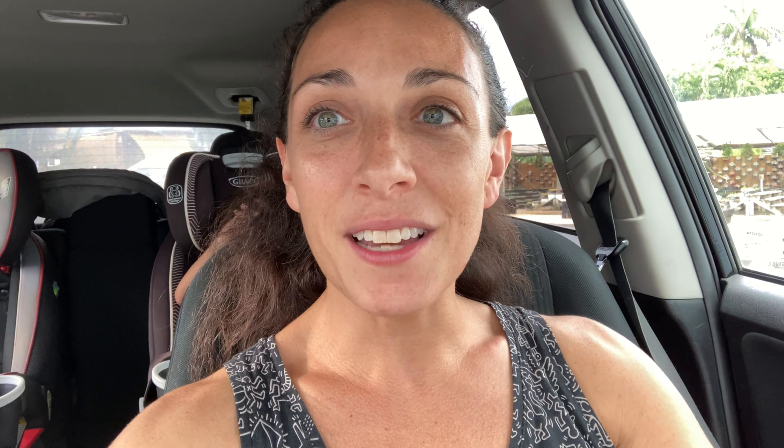I usually go to Isaac Farms when I go to Succulent World once in a while. The baby's not too crabby. I thought the rain was my sign to not stop, and then all of a sudden the rain stopped and now there's a rainbow. So obviously I'm supposed to be here. I was trying to limit myself to one plant, but that rainbow is definitely a sign that we should stop at Isaac Farms after the rain.